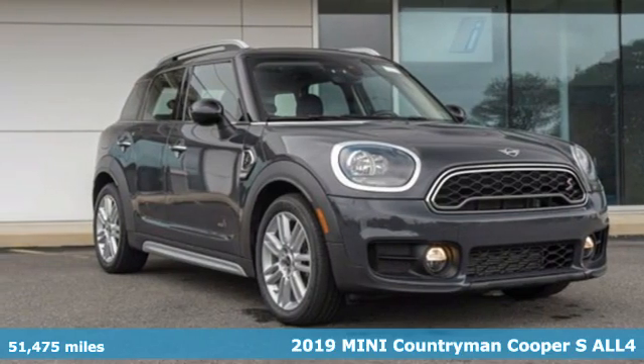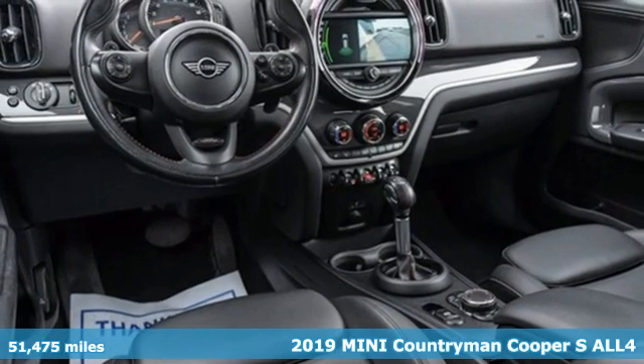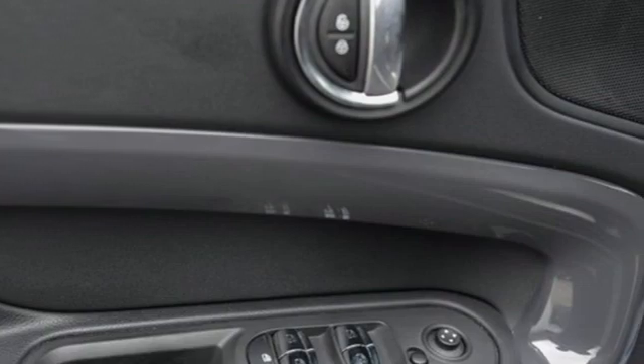Here's a certified 2019 Mini Countryman. While others trudge along, you'll be zigging and zagging with glee in this Countryman. It's well equipped with the features you need.